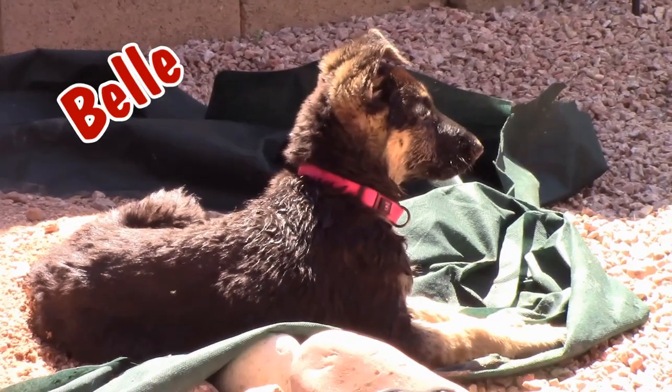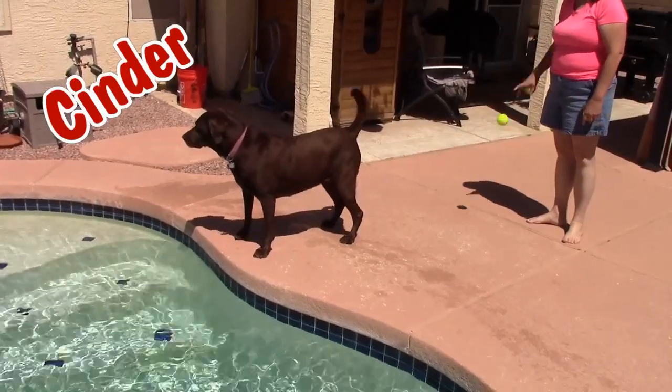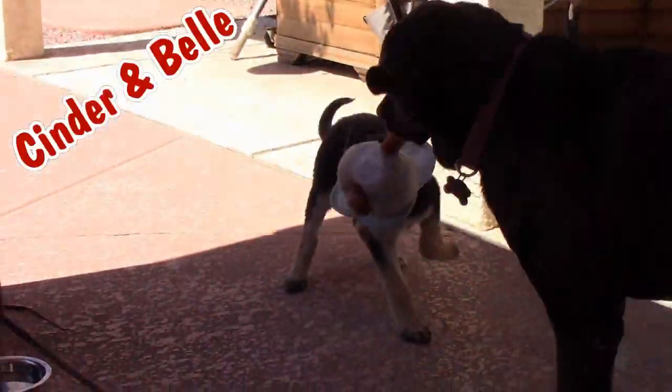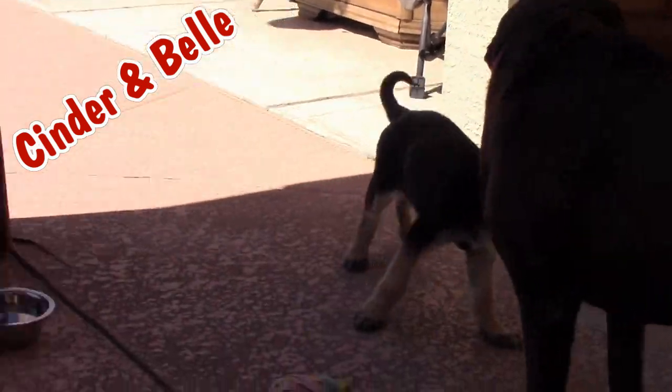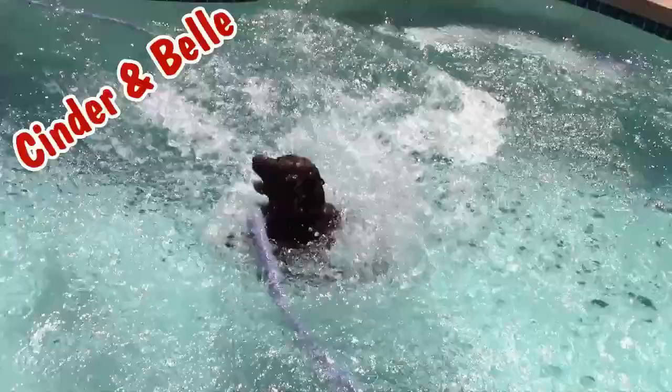Meet Belle, our new German Shepherd puppy. Meet Cinder, the older seven-and-a-half-year-old chocolate lab. Join us as we bring these two together, train them, learn from them, and become a family. Oh yeah, and look out for cuteness.